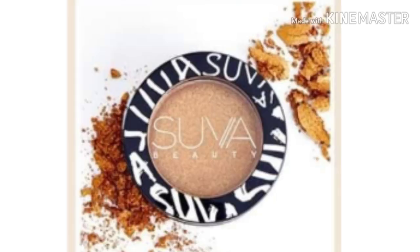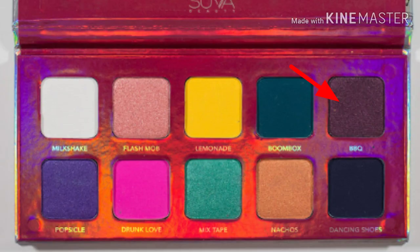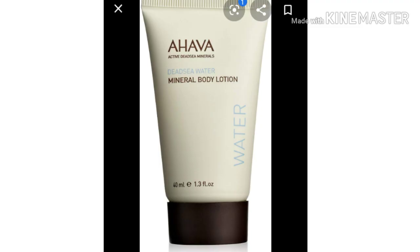Next we have Thrive Cosmetics Liquid Lash Extension Mascara in the shade Bren — it looks like a black. Then we have Suave Beauty Eyeshadows; there are three different shades — you'll either get Coriander, Turmeric, or Barbecue. I found Coriander and Turmeric in the Saffron palette, and Barbecue I found in the Block Party palette. Here are those shades.